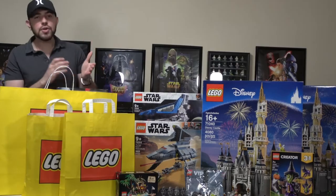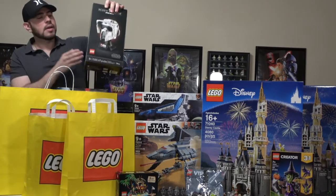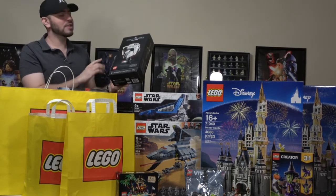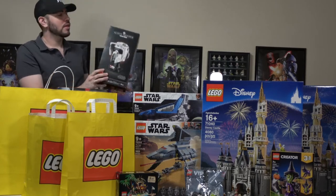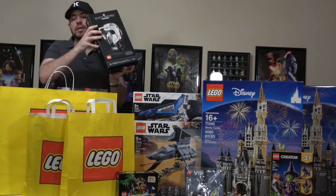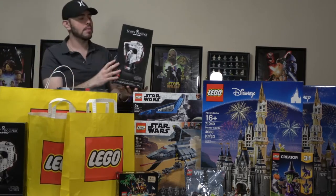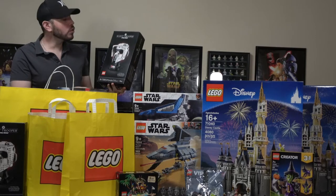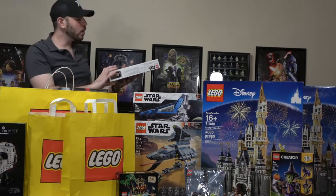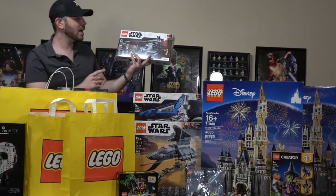For the third order, we have this really cool Scout Trooper Helmet. I really wanted to build this one, and taking advantage of the double points promotion, I got two of them — one to build and one to keep on display. Also in this order is the Lego Star Wars Aaraba Assault Tank, set number 75283, with 880 pieces — a set every Star Wars fan should have, as it's retiring very soon.